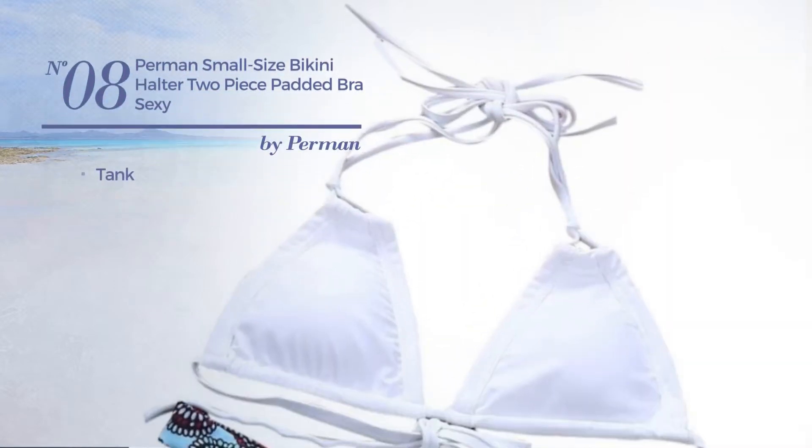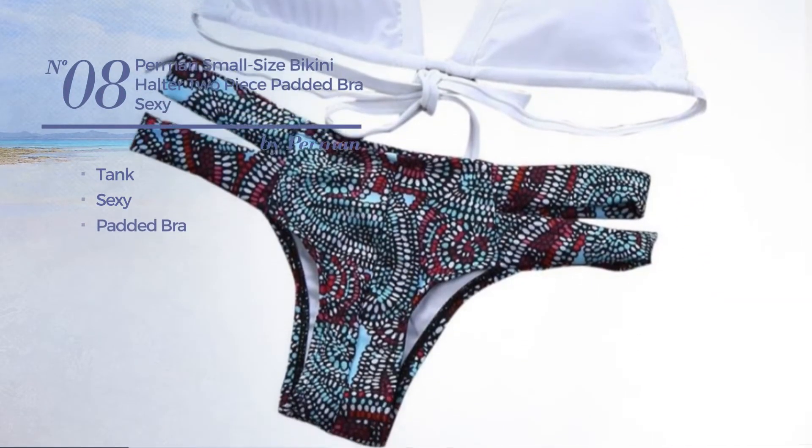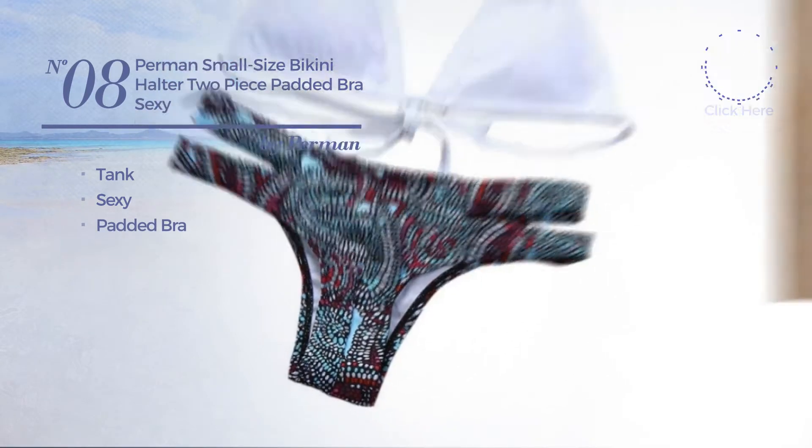Number 8, a one-piece swimsuit. Featuring a sexy look, with a padded bra. Available uniquely in white color.